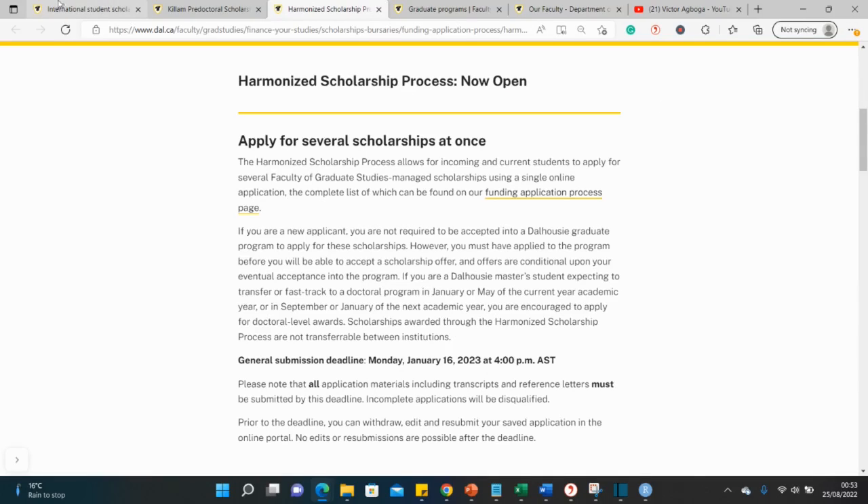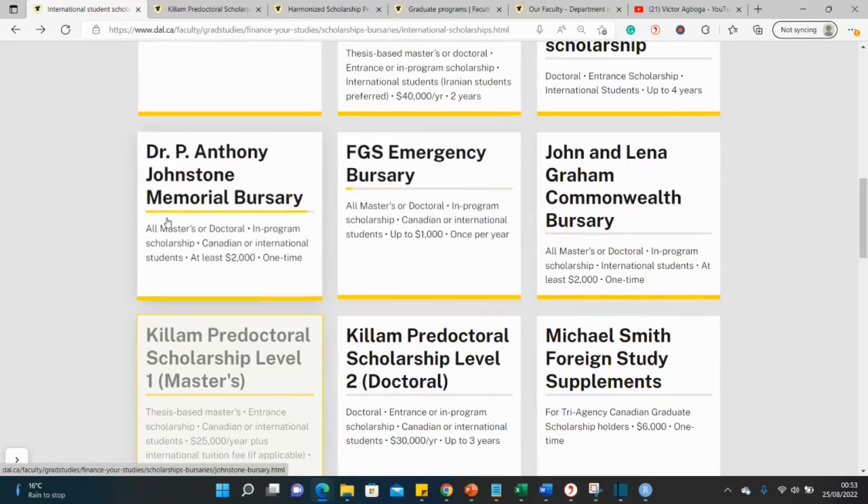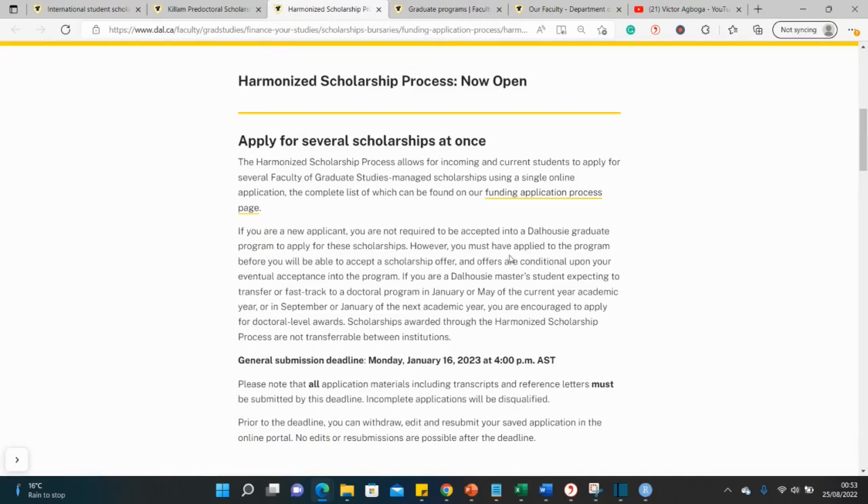Since there are several scholarships you might be eligible for, instead of applying for them individually, this harmonized portal gives you the opportunity to send in one application that tags you to every scholarship you're eligible for. They then assess each scholarship, and if you qualify, they give you an amount befitting the course you intend to study.